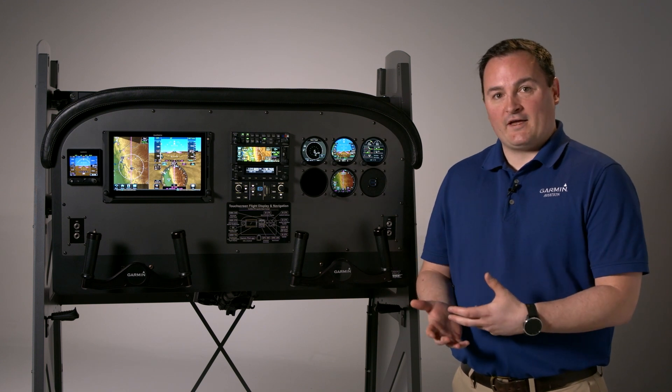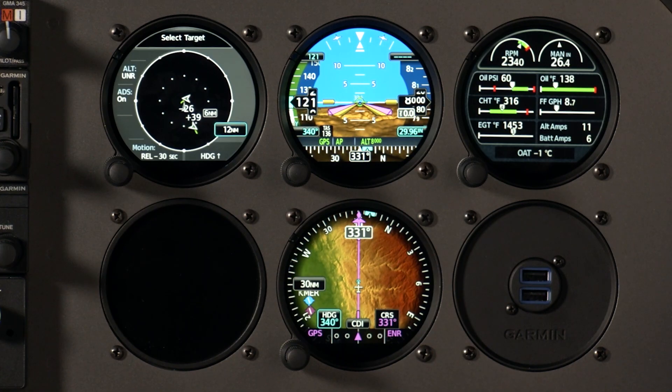For example, a primary attitude indicator is not allowed to leave the primary attitude page, whereas a multi-function display obviously can change between a bunch of different options like map, terrain, weather, traffic, things like that.